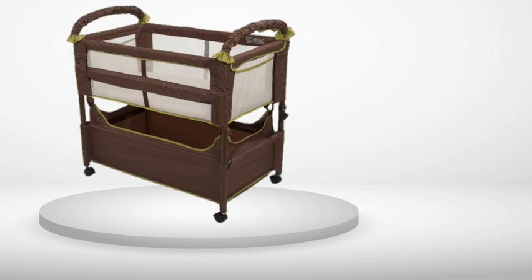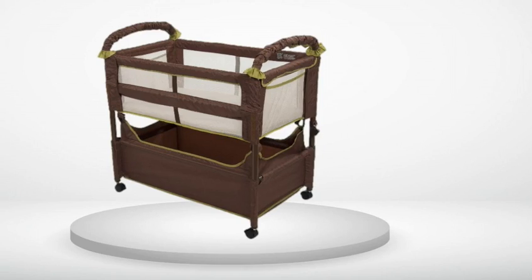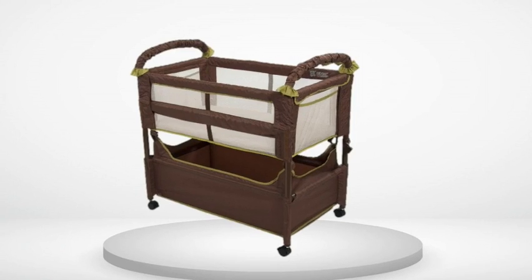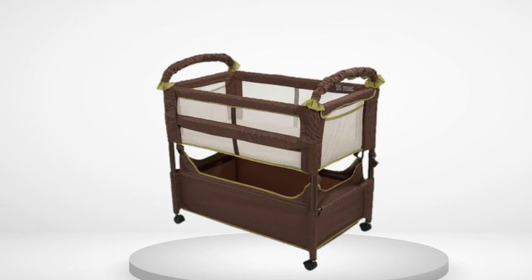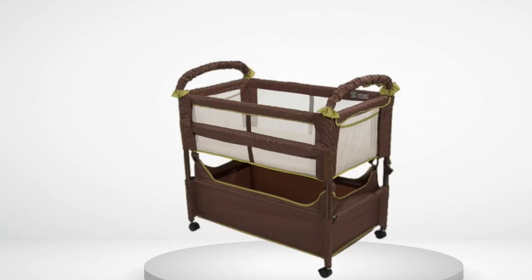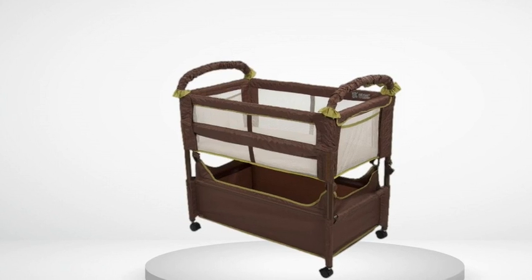I couldn't be happier with this CO sleeper. Edit: My baby finally outgrew this at 5.5 months — he actually still fit, but started moving around too much in his sleep. I'm glad we went with the smaller size as the larger size would have been a tight fit in our bedroom. This was a great, great purchase.